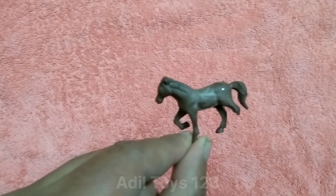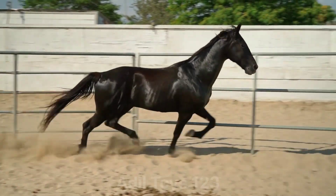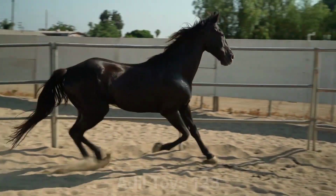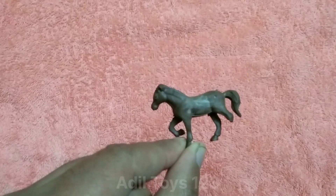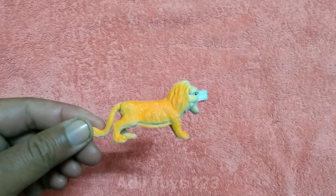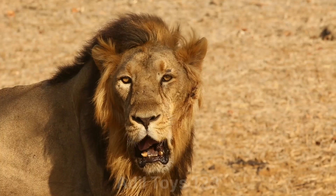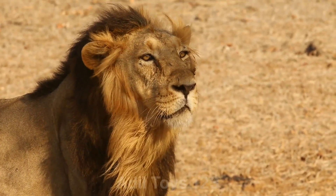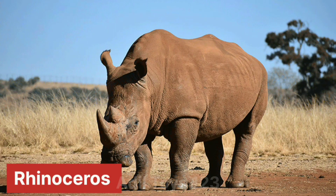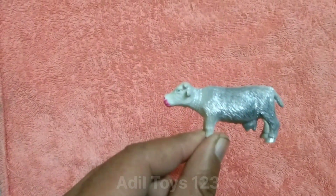What is this? This is a beautiful horse. Nice horse. Wow. What is this? This is a beautiful lion. What is this? This is a beautiful lion. Nice lion. What is this? This is a beautiful cow. Wow, nice cow.